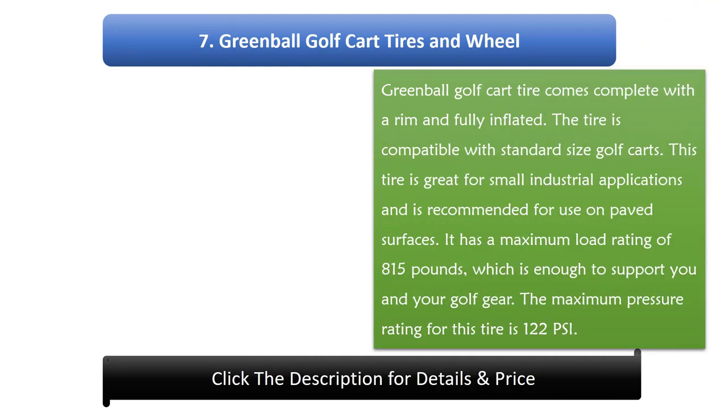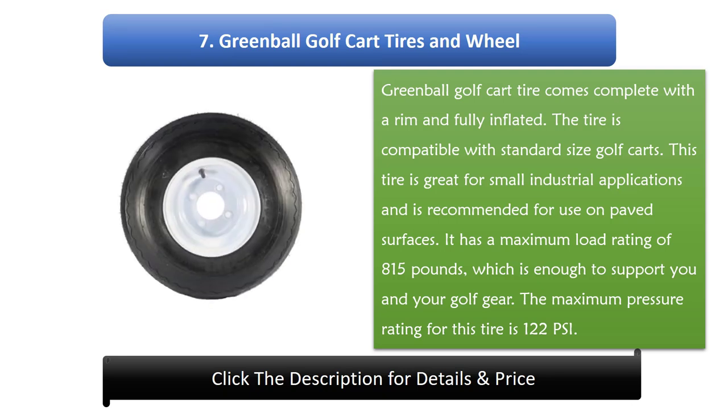Number 7: Green Ball Golf Cart Tires and Wheel. Green Ball Golf Cart Tire comes complete with a rim and fully inflated. The tire is compatible with standard size golf carts. This tire is great for small industrial applications and is recommended for use on paved surfaces. It has a maximum load rating of 815 pounds, which is enough to support you and your golf gear. The maximum pressure rating for this tire is 122 PSI.